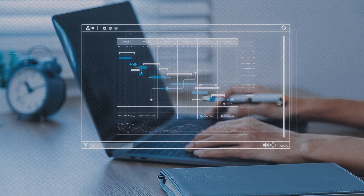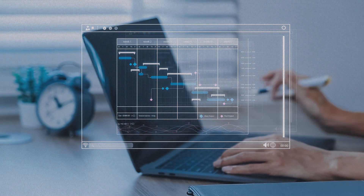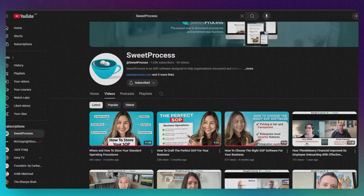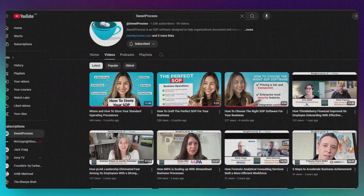There you have it — 11 of the best SOP software tools in the market right now for 2025. Each one offers something different depending on your business needs. If you're looking for an easy-to-use tool that scales with your business, give SweetProcess a try. You can sign up for a free trial by clicking the link in the description below, or check out some of our other videos about streamlining processes, creating effective SOPs, and optimizing your team's workflow with SweetProcess.